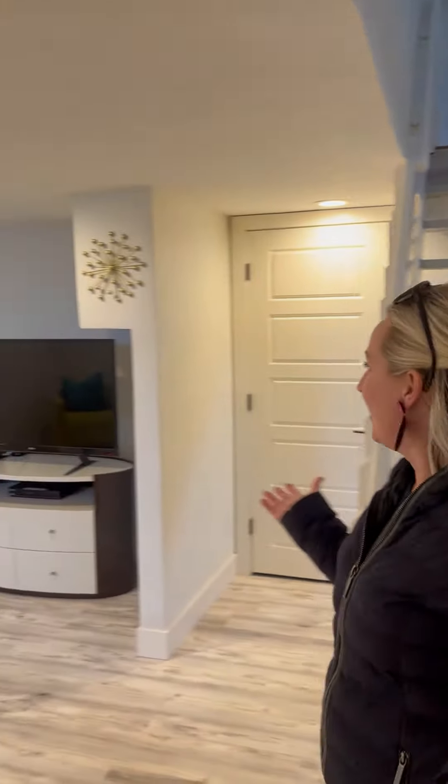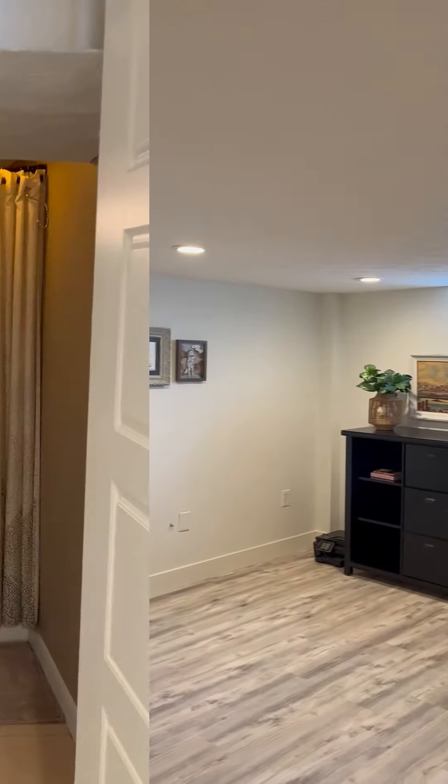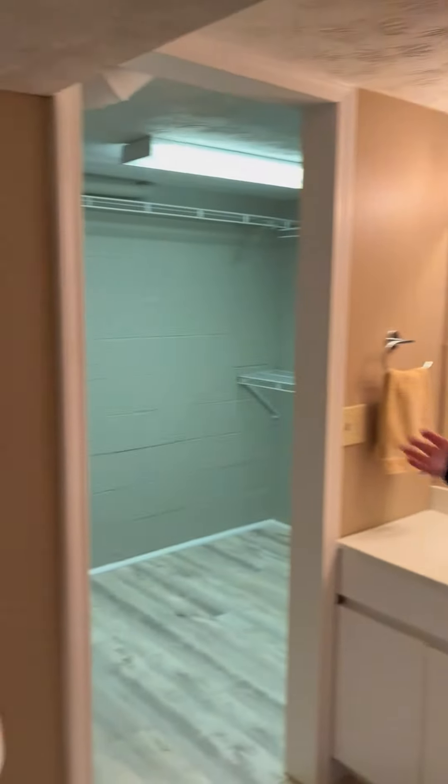Another great space — finished basement. No drop ceiling here. Another full bathroom in the basement. More storage — so much storage in this house.